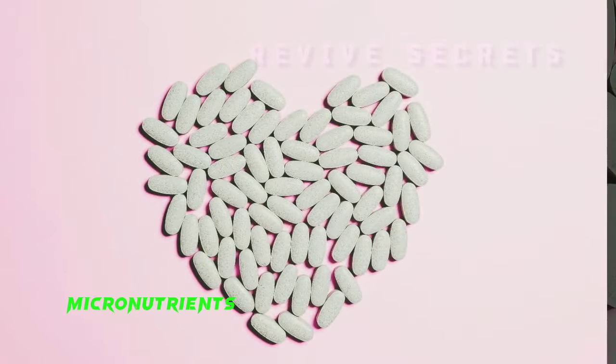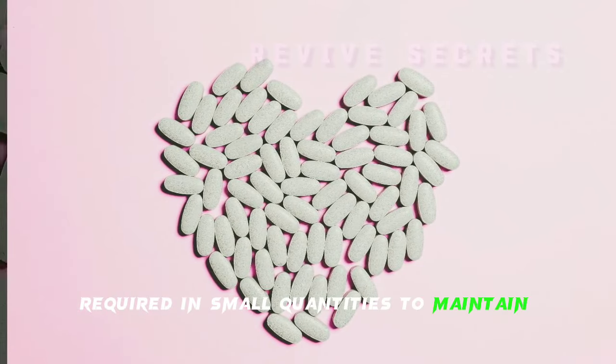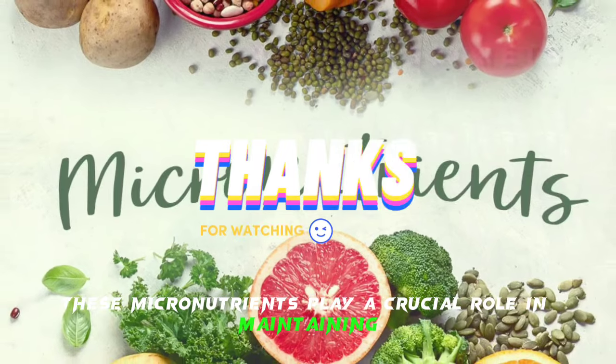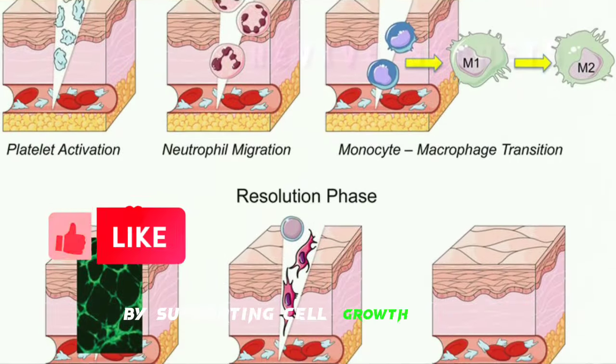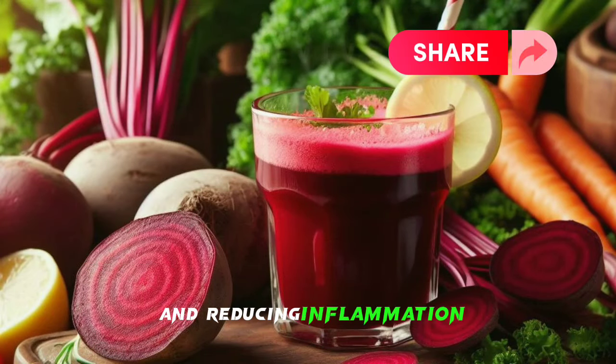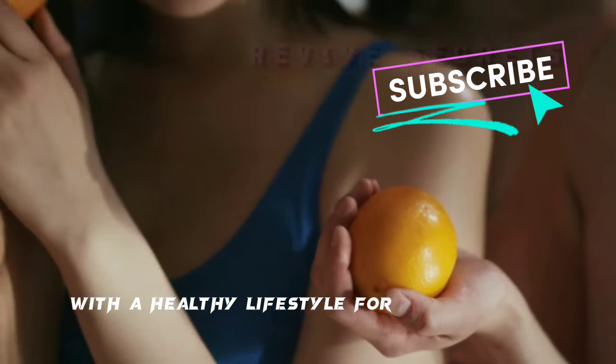Micronutrients are essential vitamins and minerals required in small quantities to maintain healthy skin. These micronutrients play a crucial role in maintaining the structure and function of the skin by supporting cell growth, repair, regulating oil production, and reducing inflammation. It is important to pair these vitamins with a healthy lifestyle for optimal skin health.